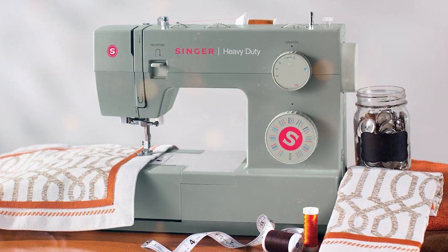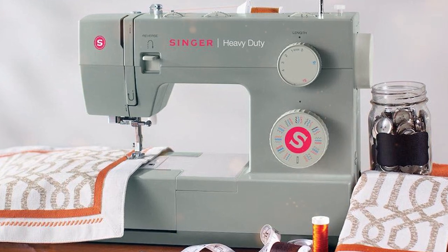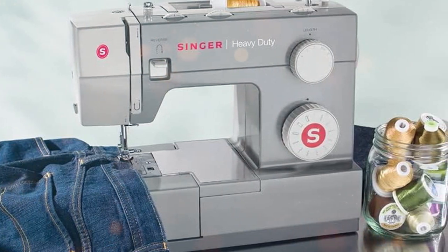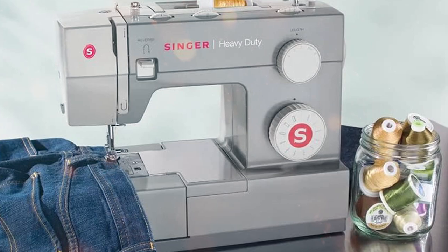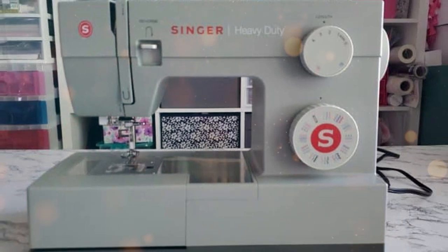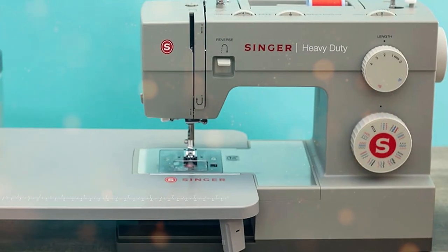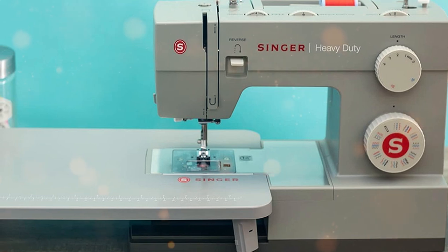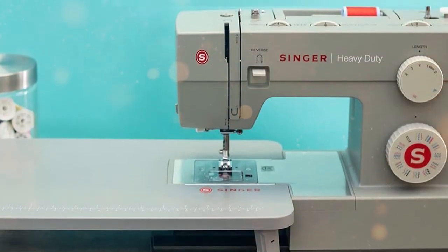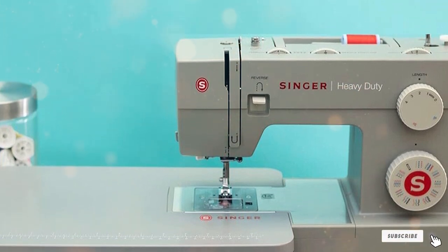The extra high sewing speed ensures you can complete projects in no time. What makes this bundle even more exciting is the inclusion of accessories including a walking foot, quilting foot, and a variety of presser feet. The heavyweight needles are perfect for handling thick fabrics and denim, and the heavyweight thread is an added bonus. This Singer Heavy Duty Bundle is the perfect companion for holiday sewing, from crafting gifts to creating festive decorations. The machine's heavy-duty frame ensures stability and it can sew through multiple layers with ease, making it a versatile workhorse offering durability, versatility, and a complete set of accessories.